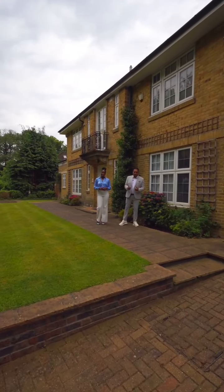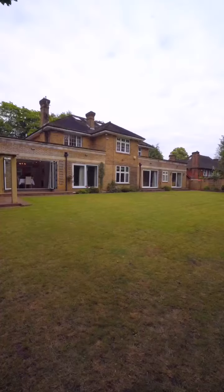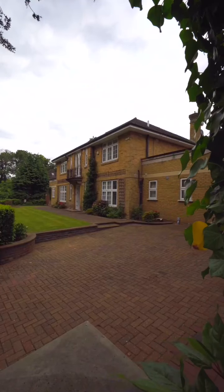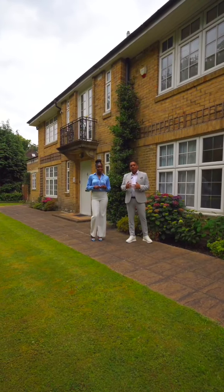Ladies and gentlemen, I'm Javid Gunny and I'm Victoria Daramola, and welcome to Oakley Park Avenue where we have this absolutely grand six-bedroom detached generational family home. Sitting on just over 4,500 square foot, this is a beautiful home and it also comes with a one-bedroom annex to the side.